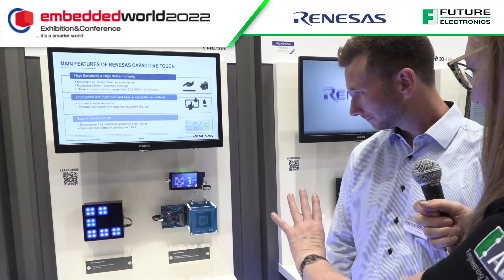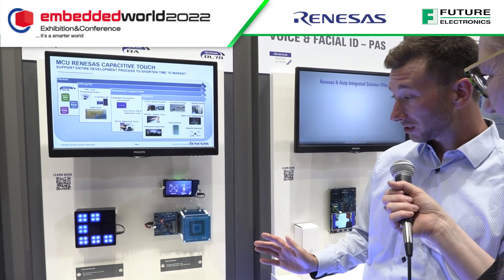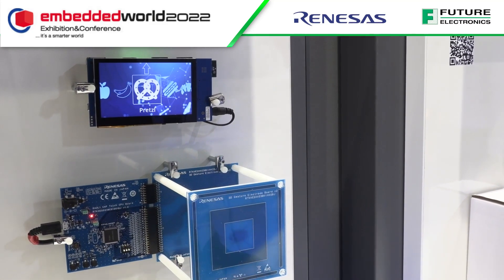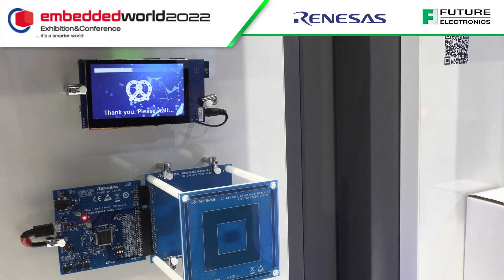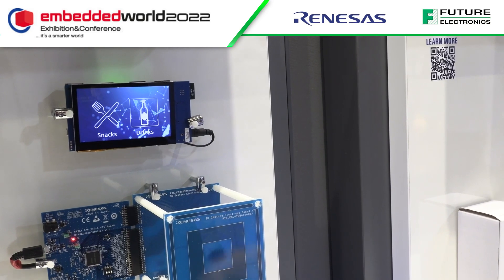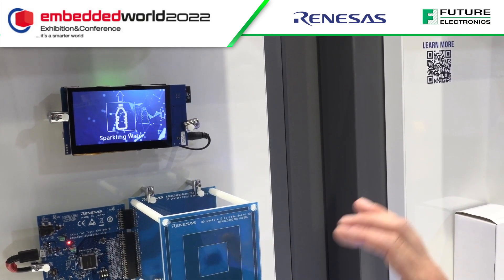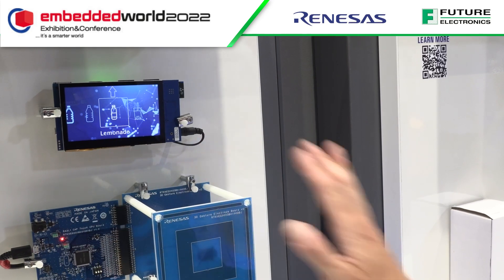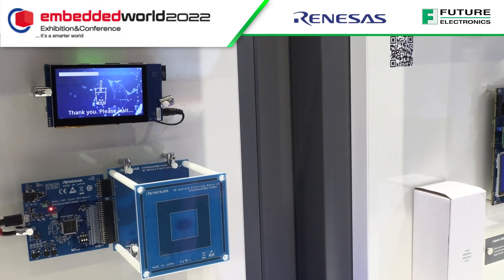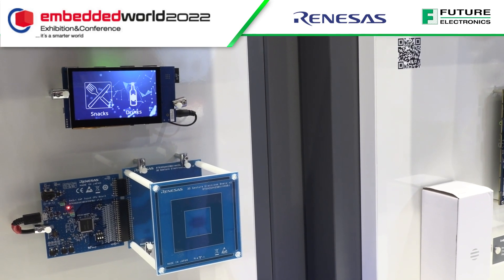Next to it is a pseudo vending machine, which demonstrates the gesture control solution. Moving your hand around and doing a tap gesture selects drinks — for example, selecting an iced tea, which gets dispensed. For a post-COVID world, it's a perfect solution.